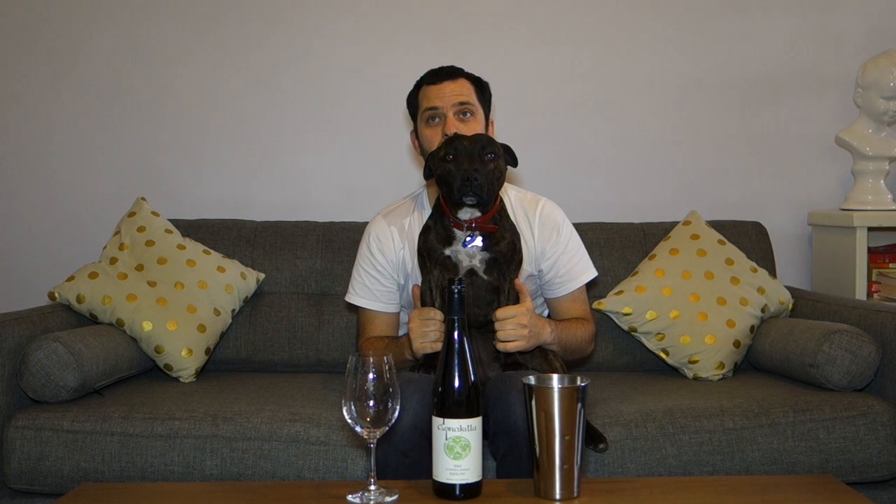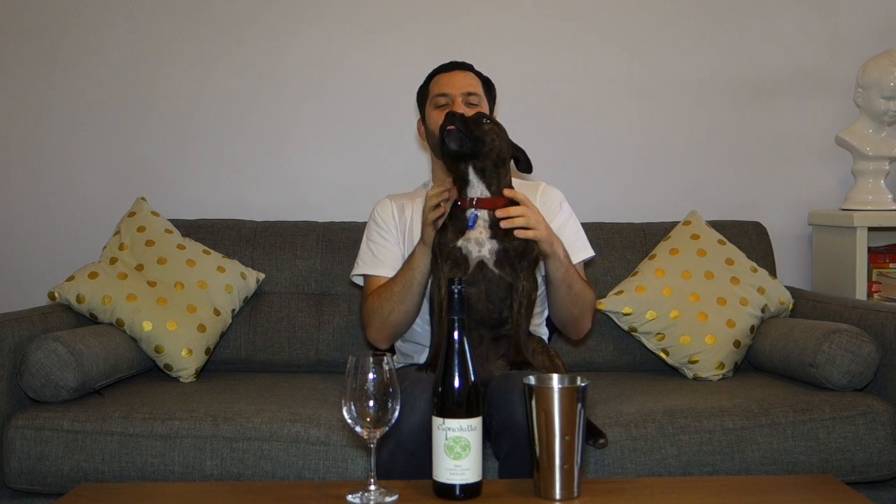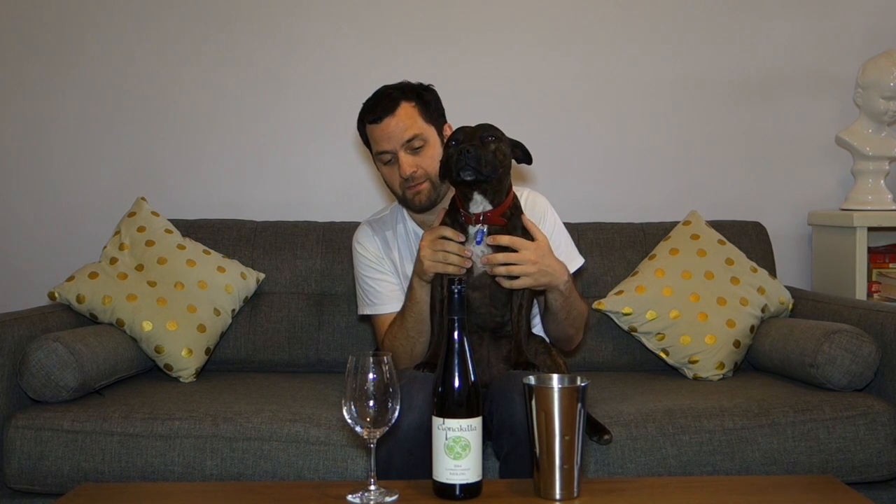Australian Riesling has a very, very strong reputation. The Riesling I'm looking at today has been in my cellar for the better part of maybe eight years, and it has been sitting under a screw cap for all that time and probably before that as well. It's not really from a region particularly well known for Riesling like Clare Valley or Eden Valley or even parts of Victoria and Western Australia. It's actually from the Canberra district.